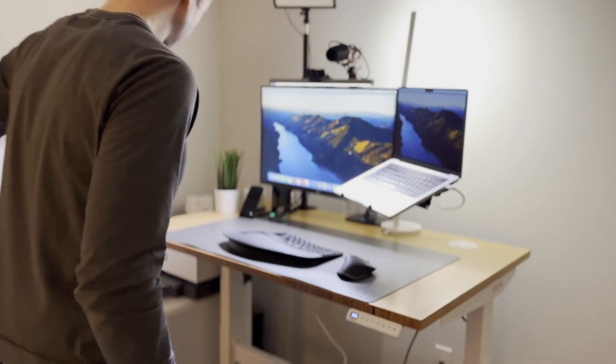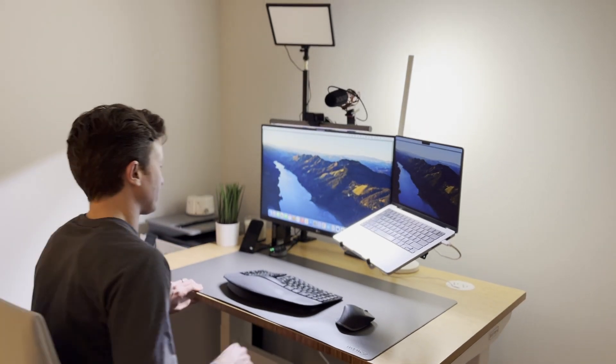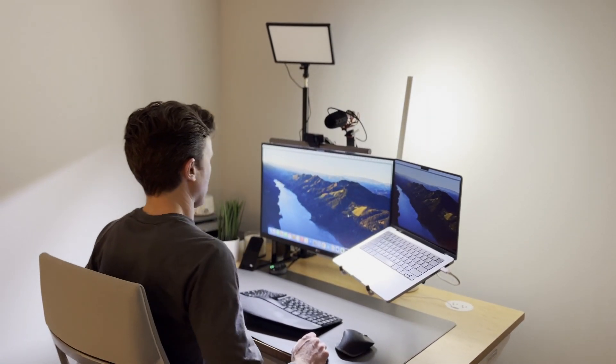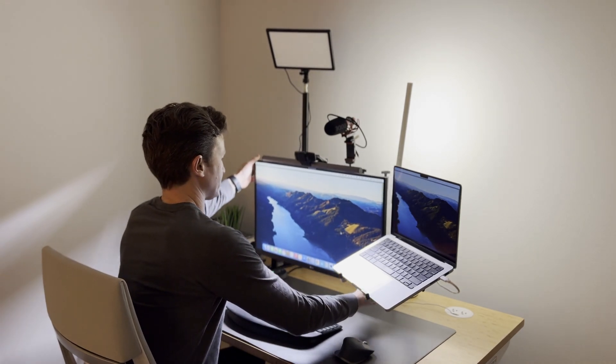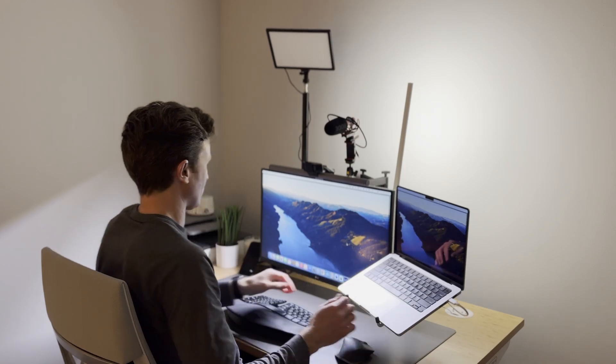A lot of people are in search for the best, the ultimate, the most productive desk setup. I'm going to show you my productivity desk setup for 2024 to spark some ideas that may inspire your own desk setup. But I don't claim that this one is the best or anything like that — it's a setup that just works for me and it just might work for you too.